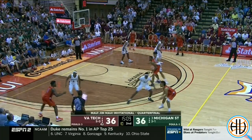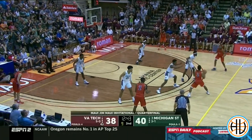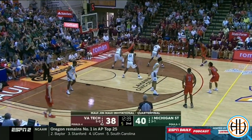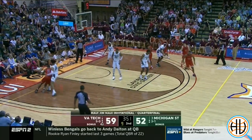Driving baseline immediately after catching the ball was an important part of Virginia Tech's five-out offense against Michigan State. Since they have so much shooting on the court, it put a lot of pressure on the on-ball defender to not get beat baseline. Michigan State was pretty clearly prepared to cut off the baseline, but it's easier said than done.